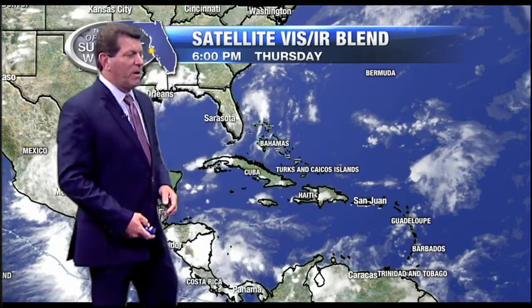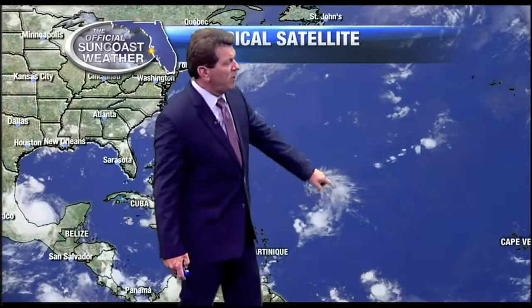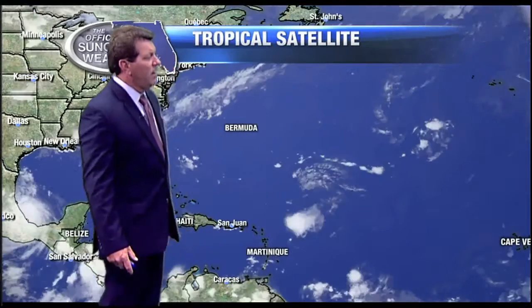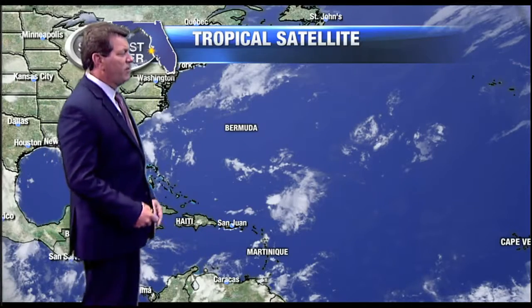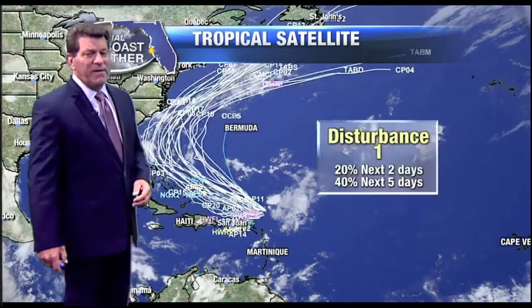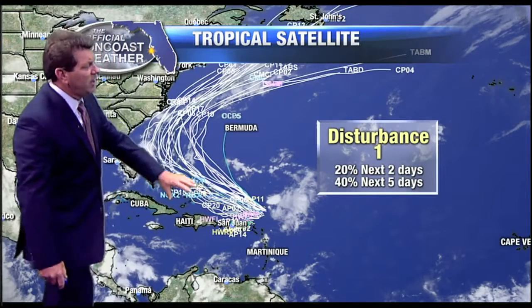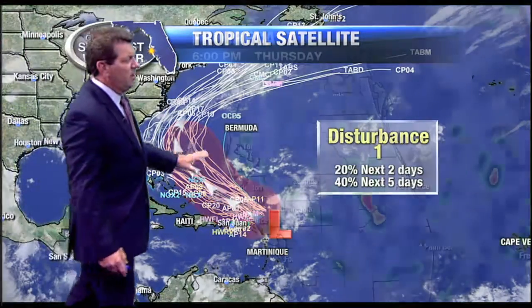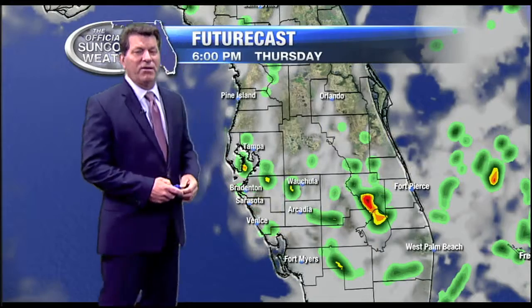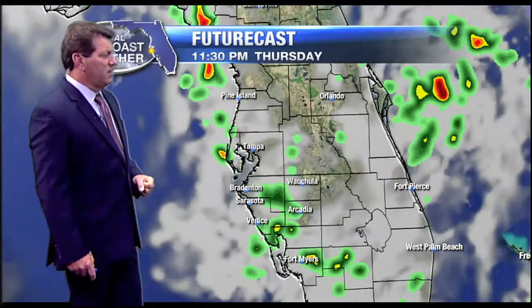Franklin is all but gone now — just the remnants. We have another system we're watching just to the east of Puerto Rico. You can see it's not organizing very much. In fact, the hurricane center is dropping its chances down to 40% — they had been as high as 50% yesterday. The thinking is still off to the northwest and then to the northeast, staying away from the U.S. It bears watching, though it's unlikely to have a huge impact.